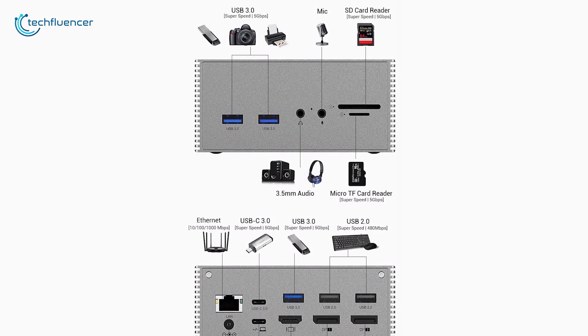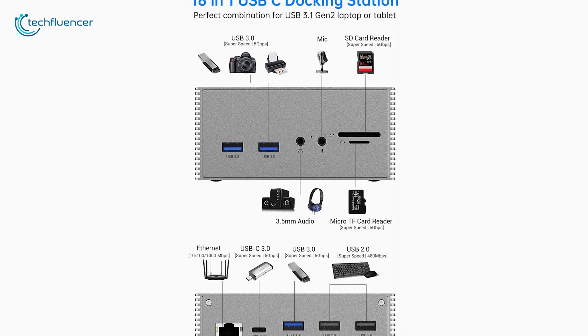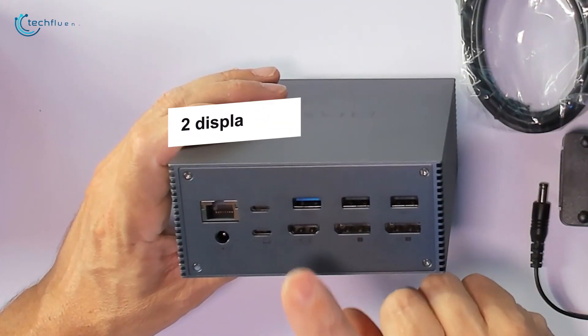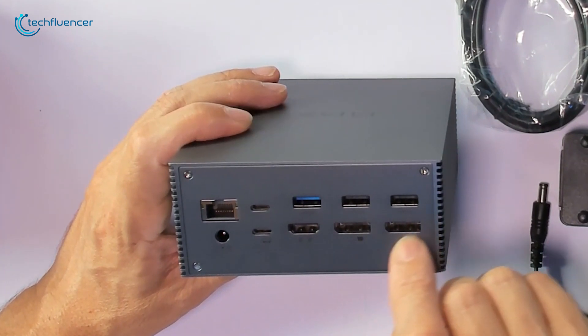With this docking station, a single USB Type-C port from your laptop expands to 16 ports, making it a one-stop upgrade for your laptop. Featuring two DisplayPort and one HDMI, it offers dual 4K output or a single 5K output to match your needs without any hassle.